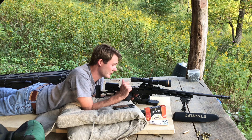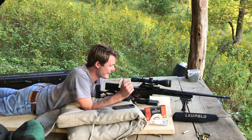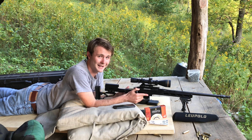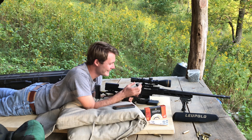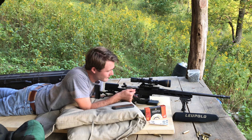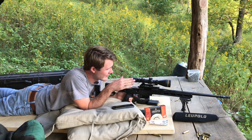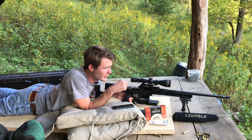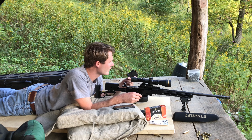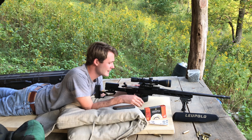You'll probably hear that a lot on this channel as we review more guns. We like Leupold, so sorry to you Vortex guys. Let's do a little shooting with it. We've got the dope set up for 450 yards, and let's see if we can't get three to ring steel.